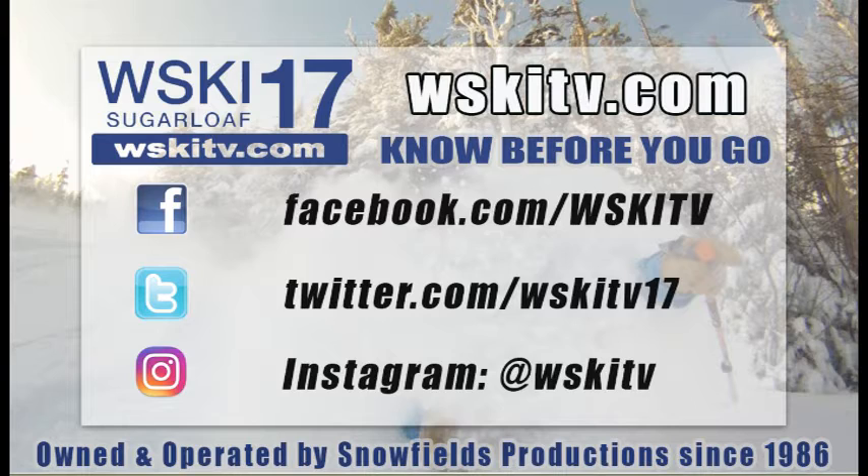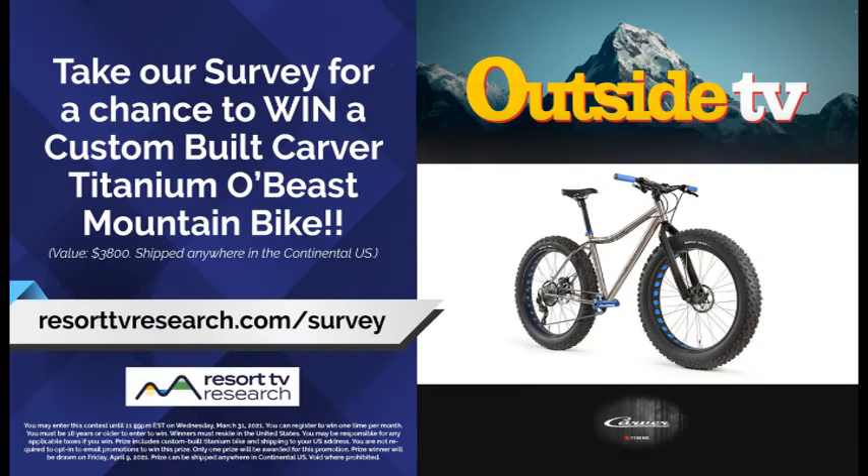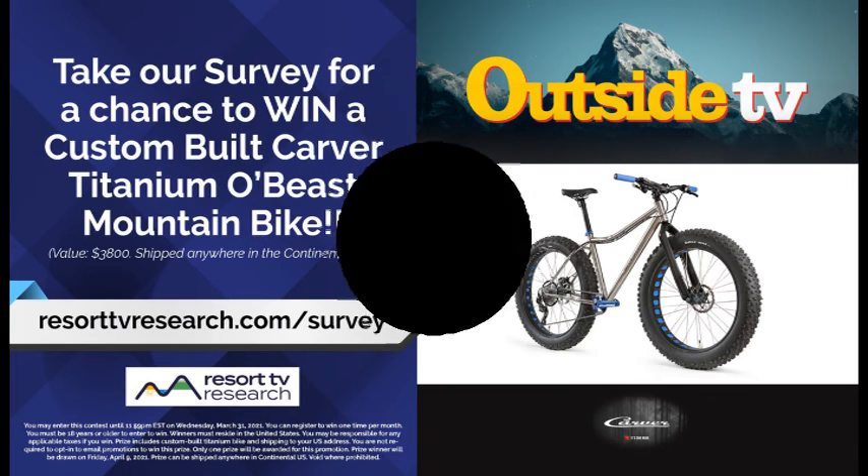WSKITV.com is where we're at and Channel 17 on your Spectrum device. You can find us throughout the day on Facebook, Twitter, and Instagram to give you the latest information to know before you go. And do not forget to go to ResortTVResearch.com/survey — fill out that quick little survey and it enters you into a drawing for a chance to win a nice Carver bike built by the bike man himself. We will see you around the mountain.